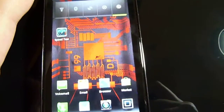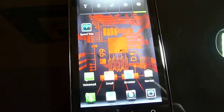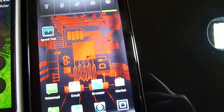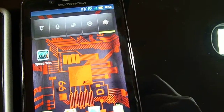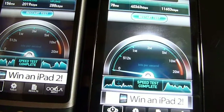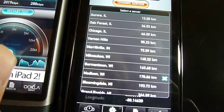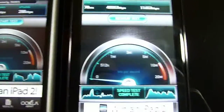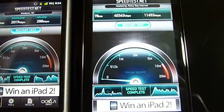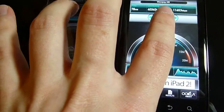The 4G LTE speed on this is wicked fast, so I want to do a little comparison here. I've got my HTC Desire here and we're going to do a speedtest.net test, running them at the same time. We've got US Cellular on the left and Verizon on the right — it's definitely a comparative test as far as 3G and 4G speeds go.